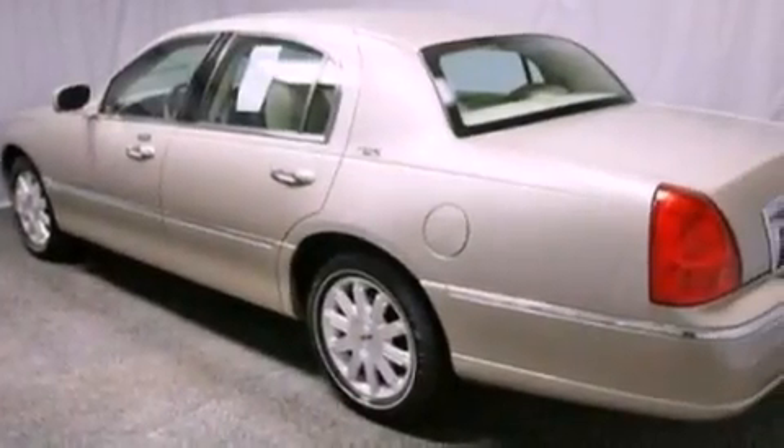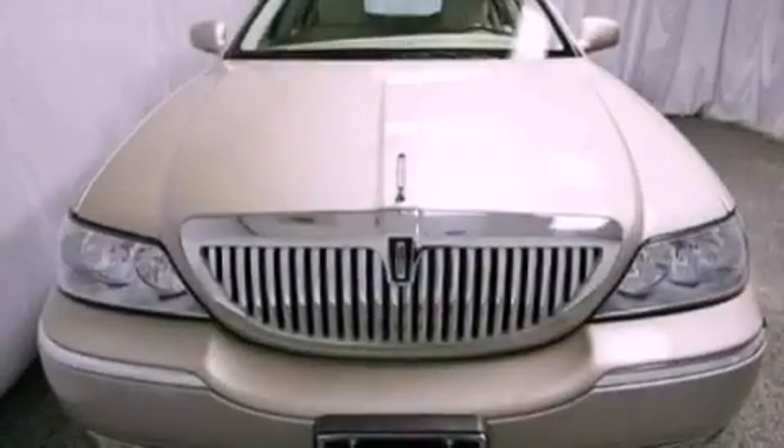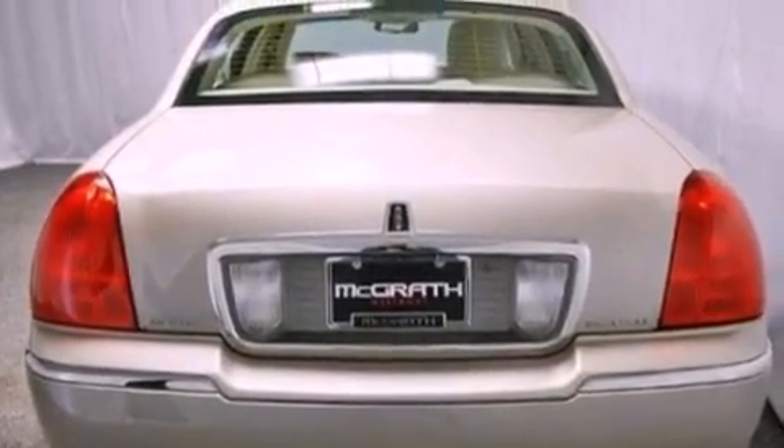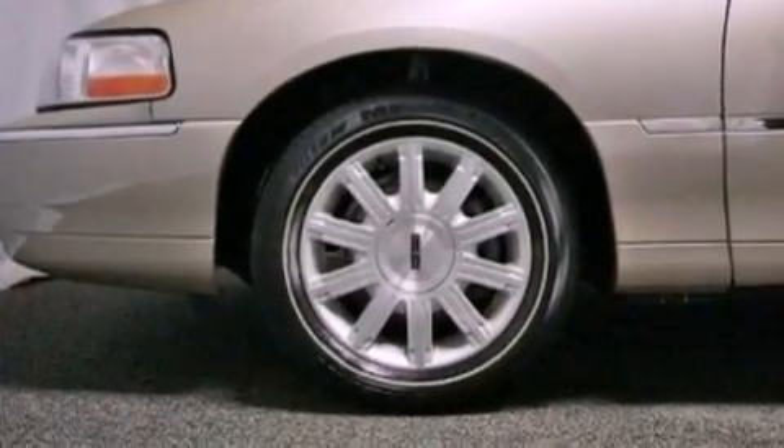Features include heated front seats, aluminum wheels, a low-tire pressure indicator, a CD player, leather seats, an illuminated driver's side vanity mirror, an engine immobilizer theft deterrent system, traction control, adjustable driver pedals, and this vehicle has fewer than 41,000 miles on the odometer.